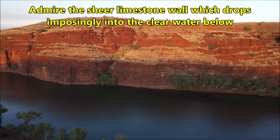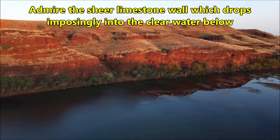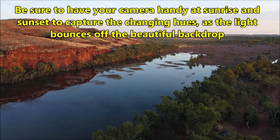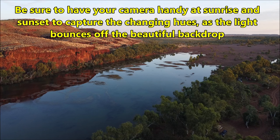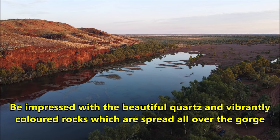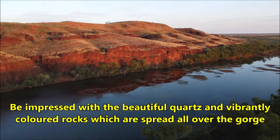Admire the sheer limestone wall which drops imposingly into the clear water below. Be sure to have your camera handy at sunrise and sunset to capture the changing hues as the light bounces off the beautiful backdrop. Be impressed with the beautiful quartz and vibrantly colored rocks which are spread all over the gorge.